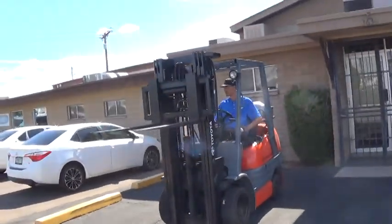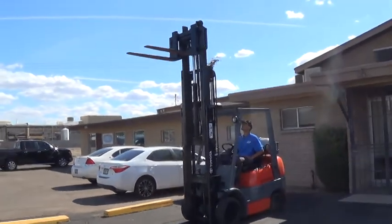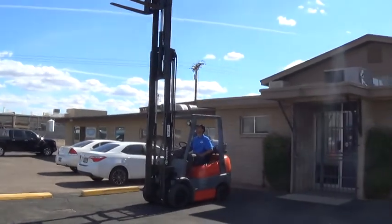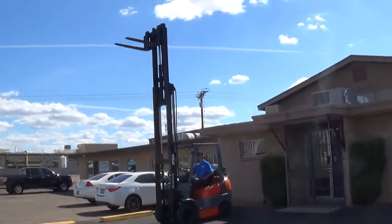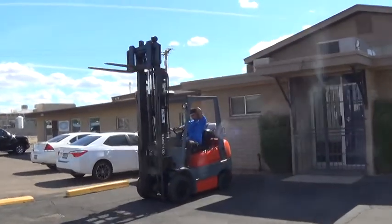The mast is 83 inches when lowered, just under 7 feet. Forks will lift to a maximum height of 189 inches, just over 15 and a half feet. It's good for high lifting applications.